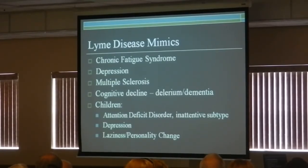It can mimic chronic fatigue, depression, MS, cognitive decline in children. It can look like attention deficit problems. It can look like willful misbehavior because children don't want to be in school because sound is really hurting their ears — just being in the gymnasium is painful to them, or being in the cafeteria is painful — or they're putting their head on a desk in class because they're so tired.